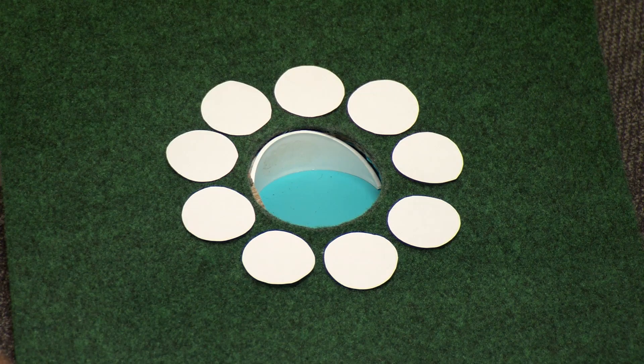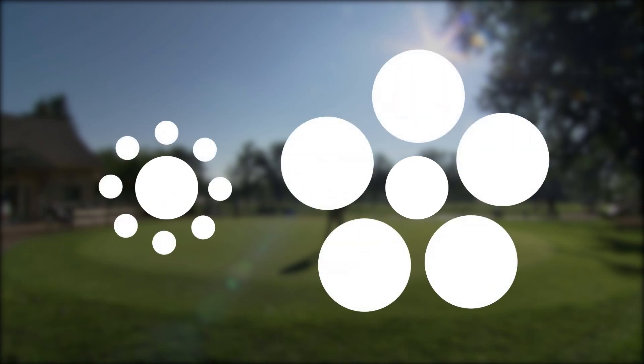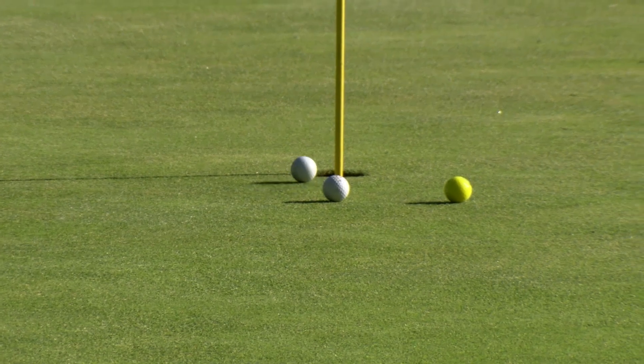The trick involves putting small and larger sized circles around the hole to create an optical illusion. The smaller circles make the hole look bigger, while the larger circles make the hole look smaller. If the golf hole appears bigger, this may help some players build confidence for better putting.